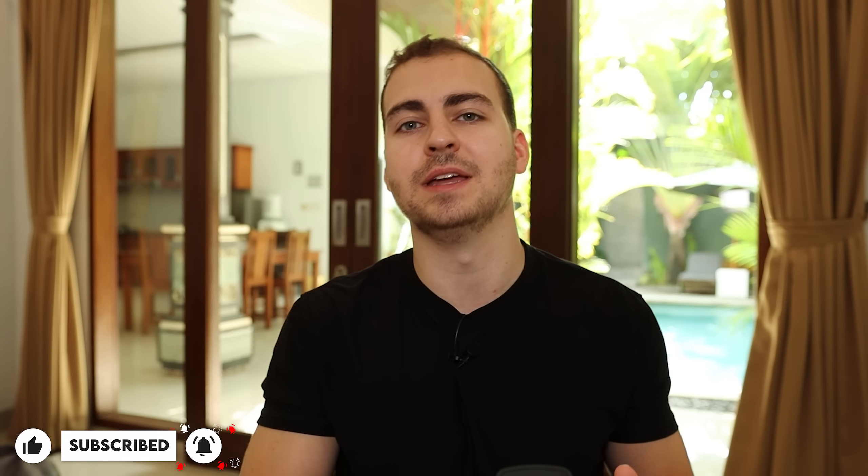That's going to wrap up this video. If you enjoyed, make sure you leave a like, subscribe to the channel, and I will see you in the next one.